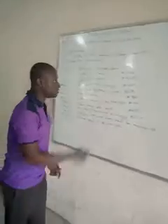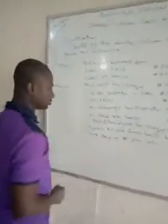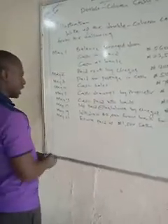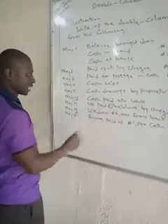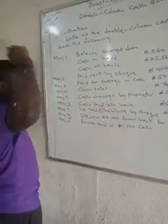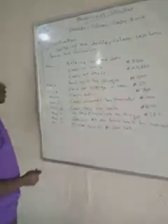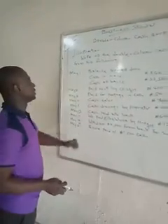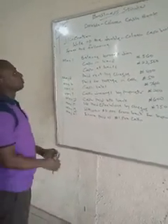We'll be focusing more on the major reason why we do this, which is what we call contra entries. What we call contra entries, as we have it here in May 19th and May 15th — cash paid into bank and cash withdrawn from bank for business. Those are the instances of contra entries that you can actually have. Now, without wasting time, they said write up the double column cash book from the following.